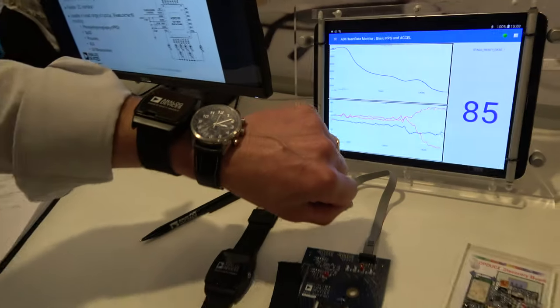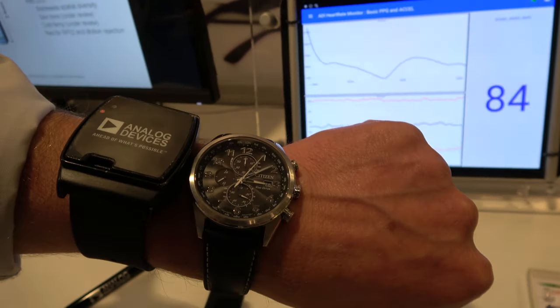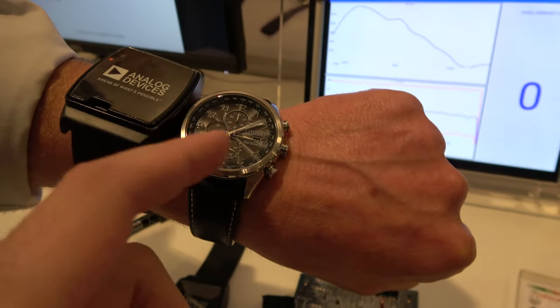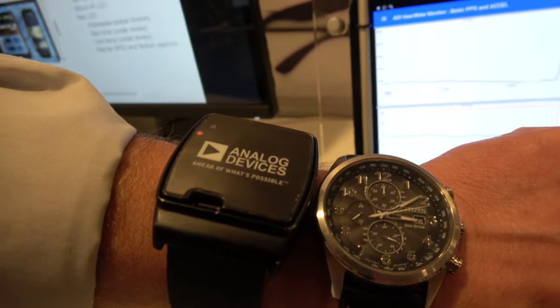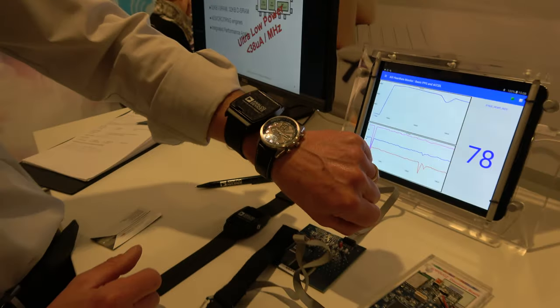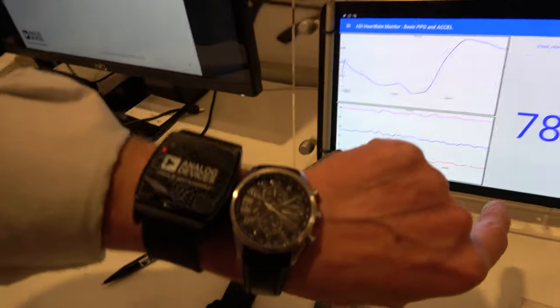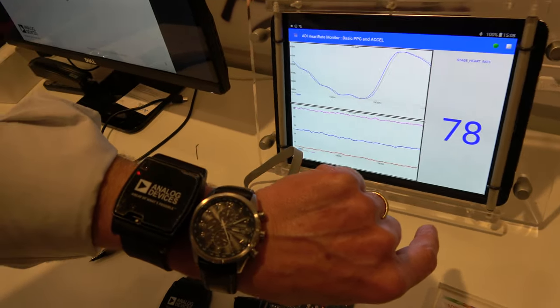What we are doing is trying to sell you complete solutions. What you see here is a wrist-worn device that includes a complete analog front-end. The device internally has a complete solution for measuring optical heart rate. We send light into the tissue and measure the reflection coming back, with everything integrated in a single module.